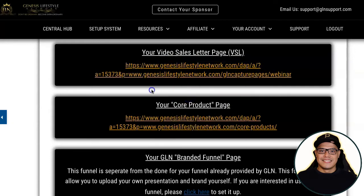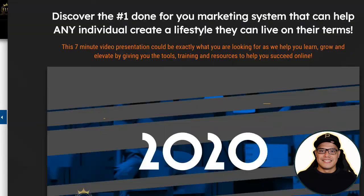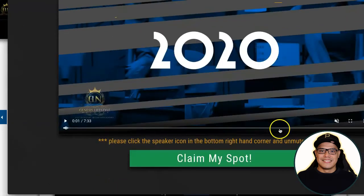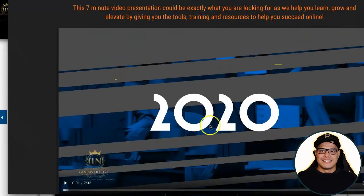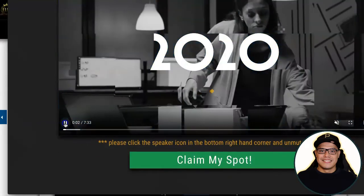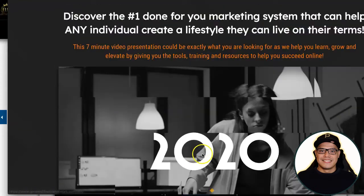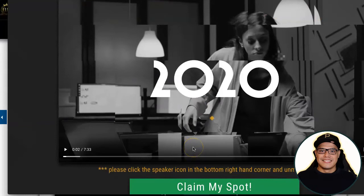Copy that VSL link and open it in a new browser. This is the exact page you will use in your promotion. Even if you're a complete beginner, this page has a video and a button. When people click on that button and join Genesis Lifestyle Network and upgrade, that is the part where you make the commission. The main goal and the only work you need to do is send as many people to this page.